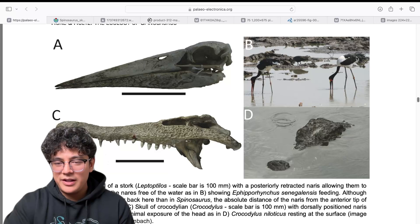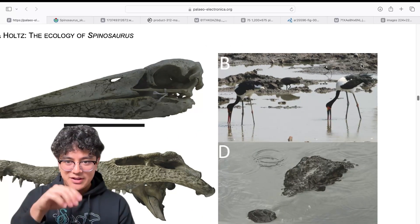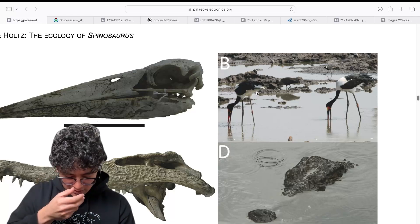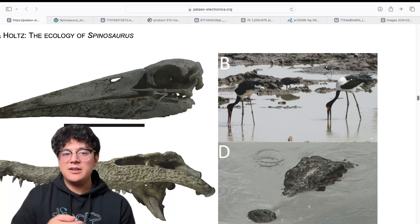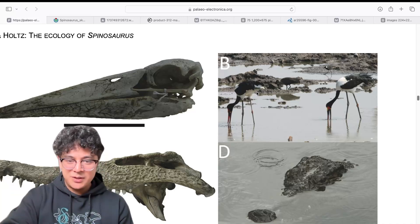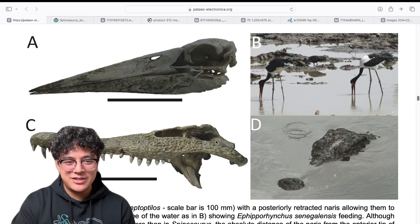You can see their nostrils, instead of being towards the edge of their nose, are brought further back towards the eyes. That allows them to look down and pick up fish. Because their nostrils are further back, they won't be in the water as often — this gives an advantage when looking straight down so they don't have to worry about the waterline hitting their nostrils.